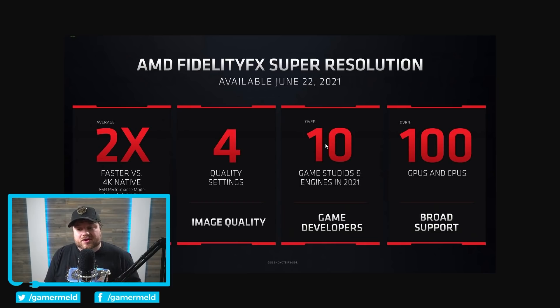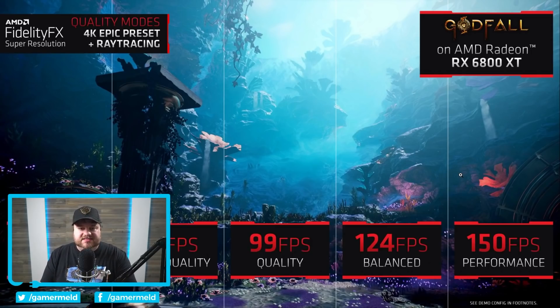Ten game studios and engines — not that great — but over 100 GPUs and CPUs for the support. The really big thing is the fact that this is so broadly supported. I do believe it looked a little bit worse than NVIDIA's DLSS, but that doesn't matter, at least in my opinion.